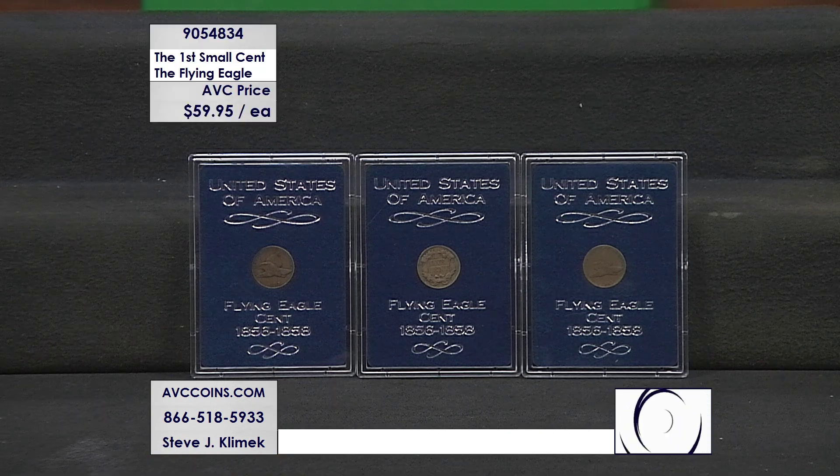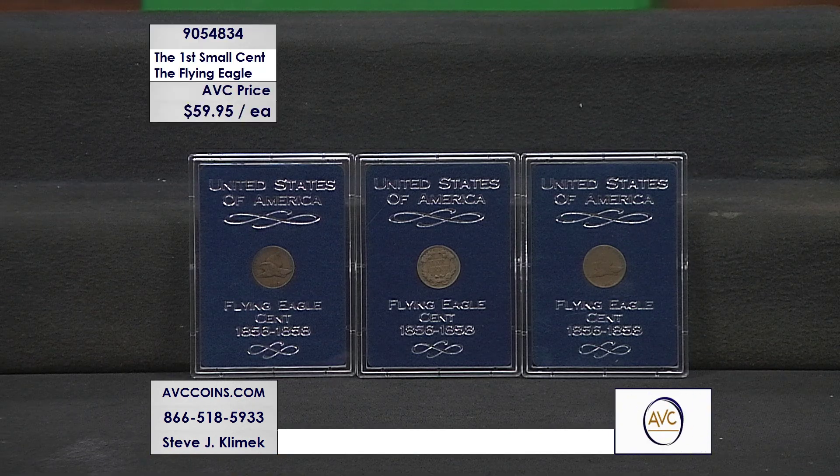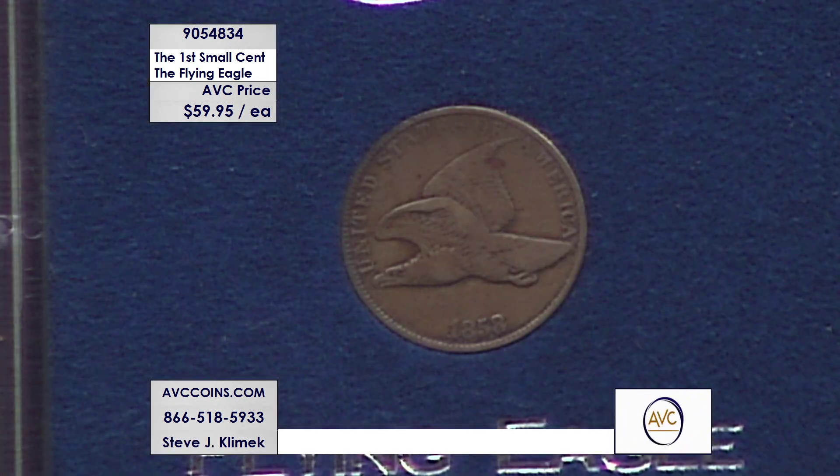At a local coin show, we came across a small group of these first-year-of-issue and second-year-of-issue Flying Eagle cents. These coins were only struck for a short period from 1856 until 1858; however, the uncirculated coins were only struck for two years, in 1857 and 1858.